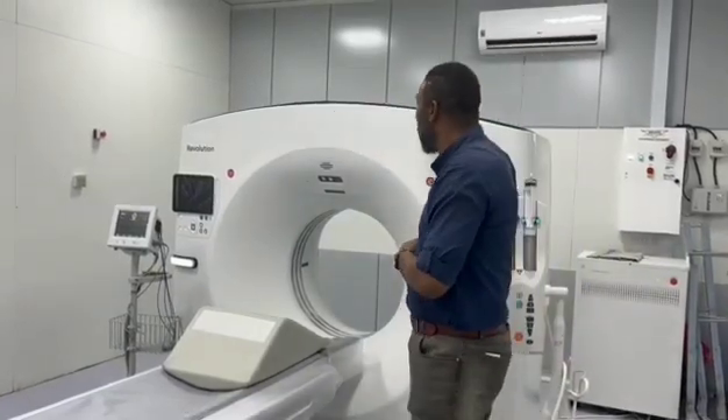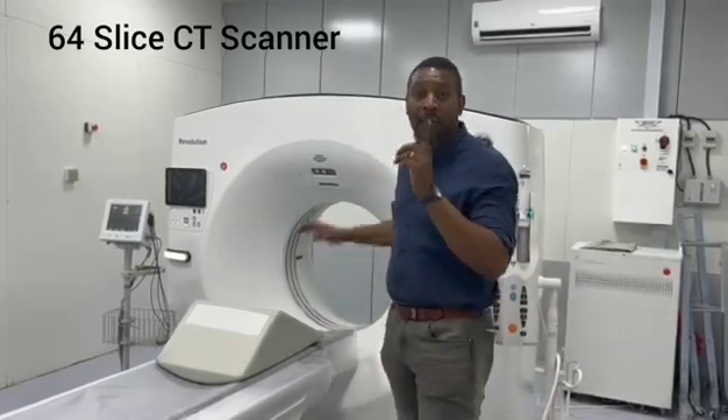Guess what? This is an absolutely fantastic GE 64-slice CT scan — very good in terms of fast acquisition of images to look at different parts of the body.